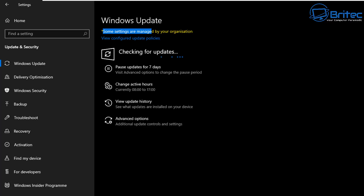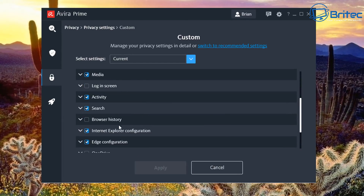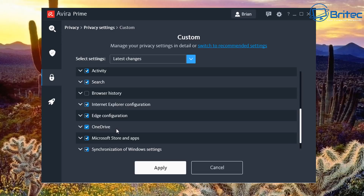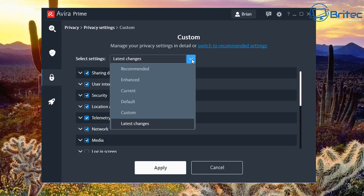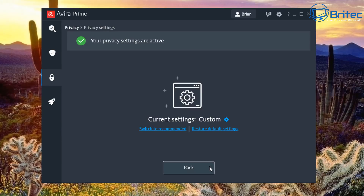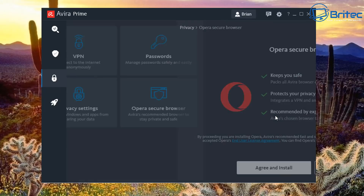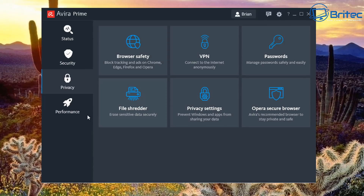After applying the Windows Update setting, you can see under Windows Update that some settings are now managed by your organization — just like a group policy would do. Telemetry, user experience, OneDrive — all manageable here. Importantly, you can restore back to default settings at any time, which is a great safety net. There's also an Opera Secure Browser option to install.